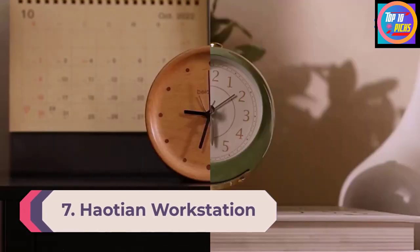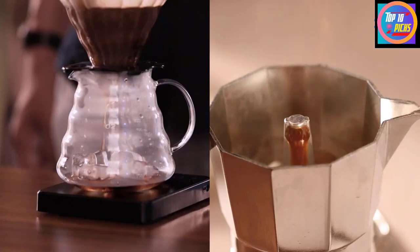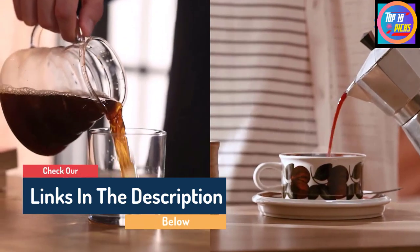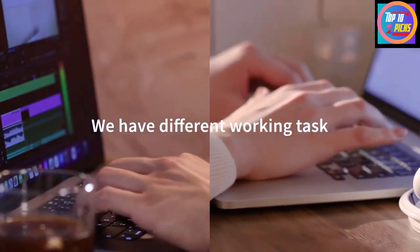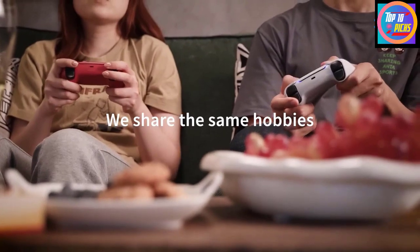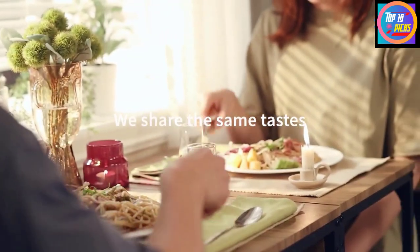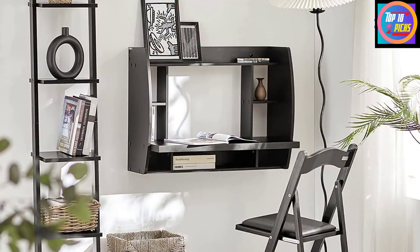Number 7: Houtyen Workstation Computer Desk. Small apartments, offices, or tight spaces that may double as offices could benefit from a space-saving floating desk like this model from Houtyen. It measures over 32 inches wide, 23.5 inches tall, and 15.25 inches deep, providing just enough space for a laptop, mouse, and other necessities. The Houtyen workstation features eight shelf spaces for books, decor, notepads, and other items. Built-in cable management keeps the workspace neat and tidy, and it has a 66-pound weight capacity.